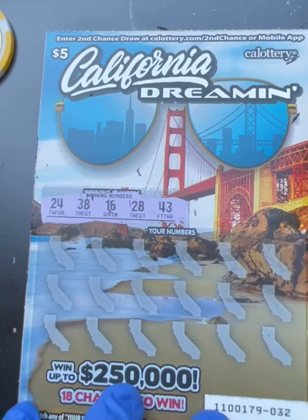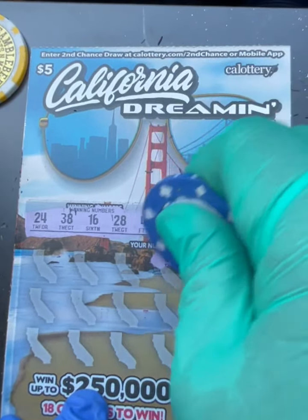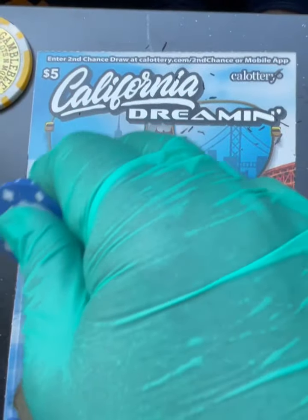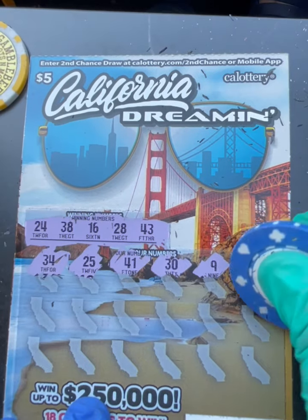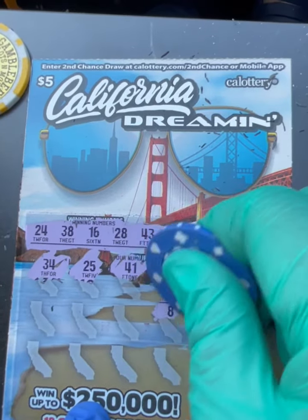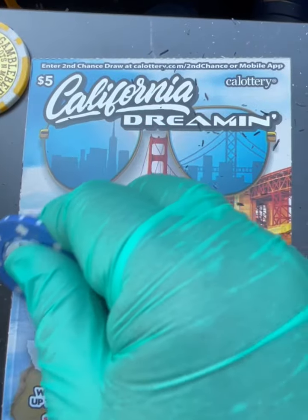36 — no match. 9, 30, 41 — we need 43. 25 — one off, we have 24. 34, 15 — we need 16, one off. 33 — nada. 29 — 28, one off. 39 — one off, we have 38.